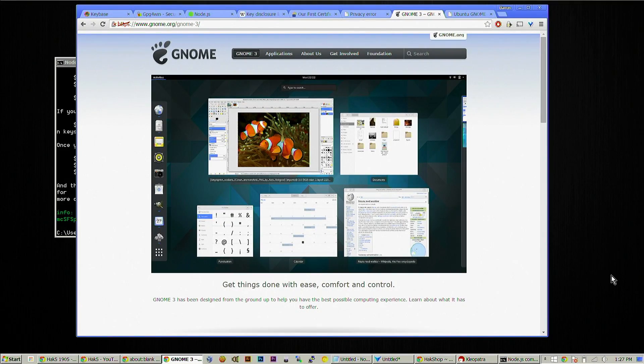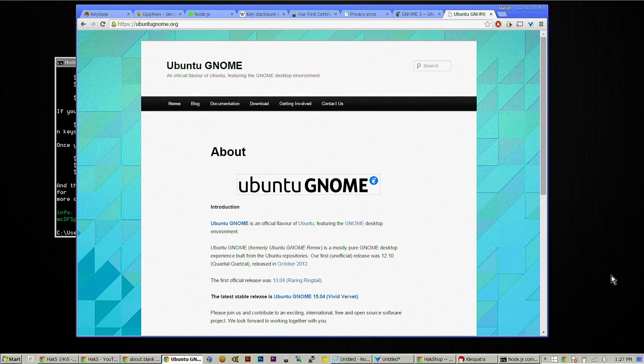We got a message from The Capster who says, 'What DE are you using on your Ubuntu box because it looks sweet?' I'm a huge fan of Gnome 3. You can find that over at gnome.org. It is the sexiness. If you're doing it with Ubuntu, it's probably easiest to just install Ubuntu Gnome, which you can find at ubuntugnome.org. It's a good desktop environment.